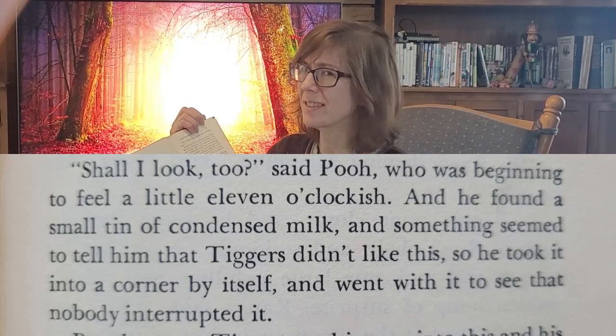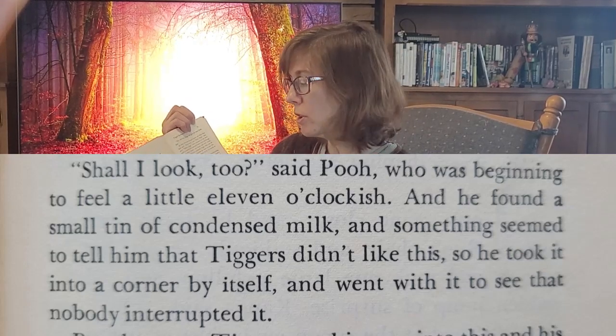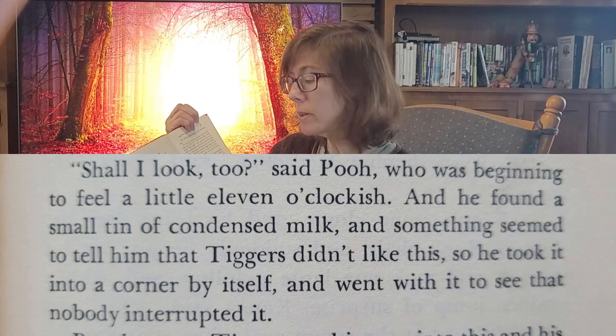They're trying to find out what Tigger likes to eat. He claims he likes everything — Tigger being Tigger — but when he tries things one after the other, he finds he doesn't like them after all. So they go to Kanga and Roo's house. Pooh finds a small tin of condensed milk, and so 'he took it into a corner by itself, and went with it to see that nobody interrupted it.'